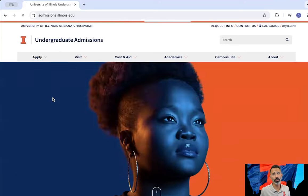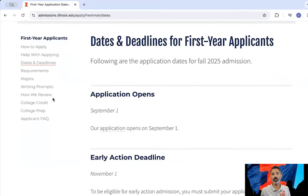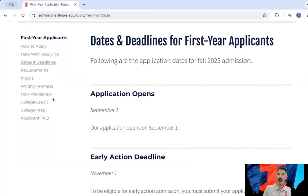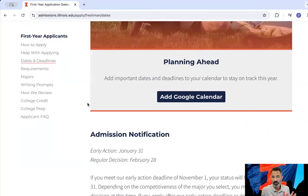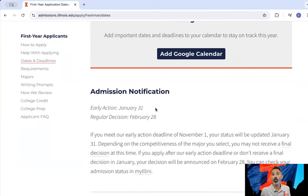I would start with the dates and deadlines page. It'll tell you when our application becomes available and what our deadlines to apply are. We have two separate deadlines: an early action deadline and a regular decision deadline. Depending on which of those deadlines you apply by, that determines when you will find out your decision.